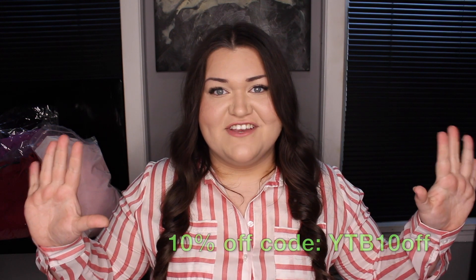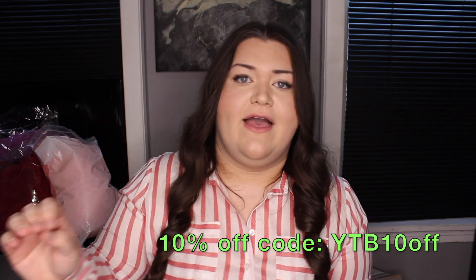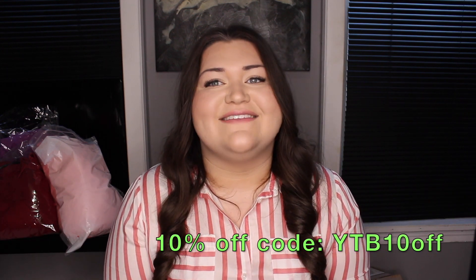They also give you the option to customize a dress on this website. So if you went to a tailor — I recommend going to a tailor — and you know your specific measurements: hips, waist, bust, everything, you can input it and they'll make the dress for you. I'll have the link to the website in the description. AW Bridal has a promo code for you guys — it's 10% off — and I'll have the dresses linked below as well.